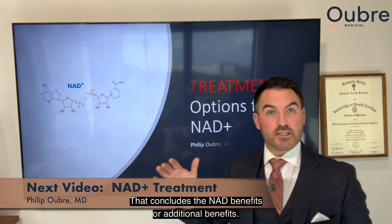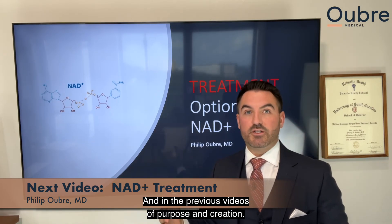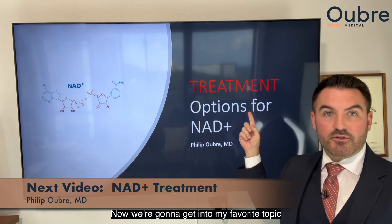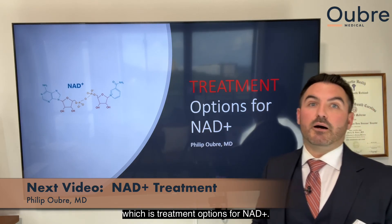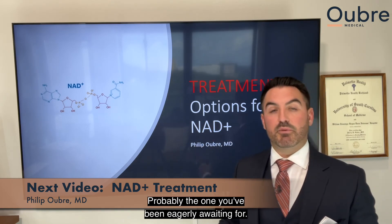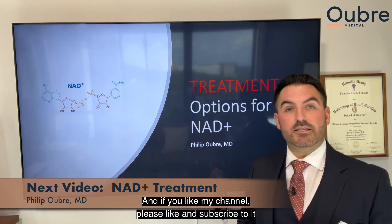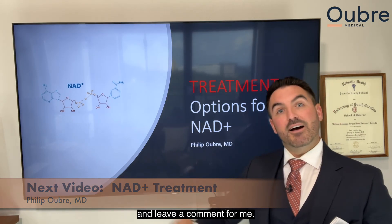That concludes the additional NAD+ benefits, along with the previous videos on purpose and creation. Next, we're going to get into my favorite topic — treatment options for NAD+ — so stay tuned for the next video. If you like my channel, please like and subscribe and leave a comment. I'll see you in the next video.